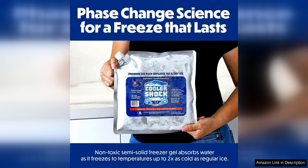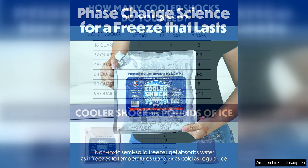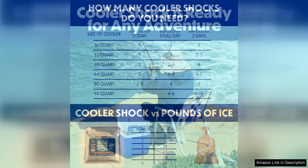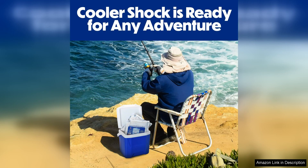In addition to their long-lasting cold retention and reusability, the Cooler Shock ice packs are also very durable. They are made with a puncture-resistant material that can withstand rough handling and outdoor conditions, making them an ideal choice for outdoor enthusiasts who need a reliable way to keep their food and drinks cold while on the go.